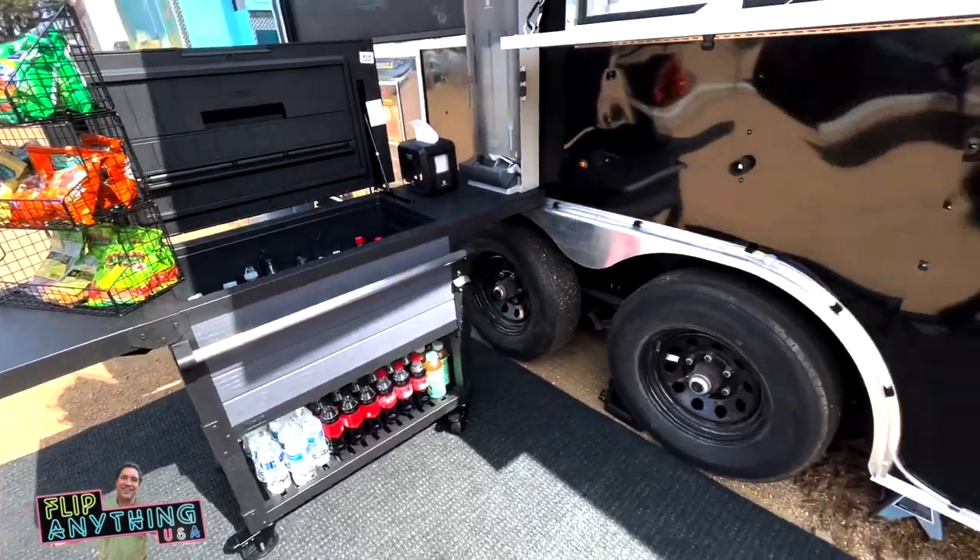Beautiful kitchen inside. They've got gummy bears from Hawaii and these different things — Hawaiian potato chips.